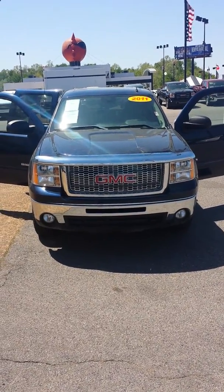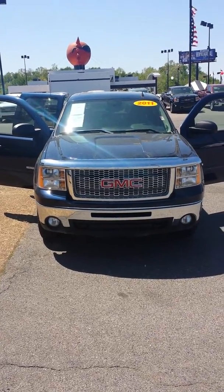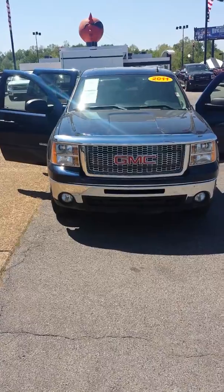Hey Daniel, this is Rodney. We talked yesterday about this 2011 GMC Sierra. As you can see right here, it has that Denali grill that you are looking for, that you like so much.